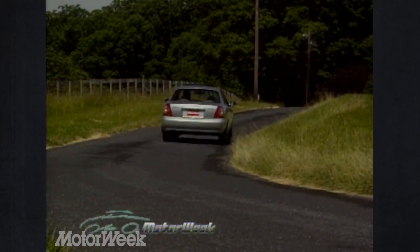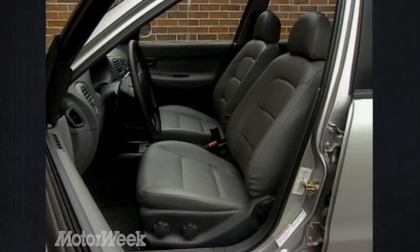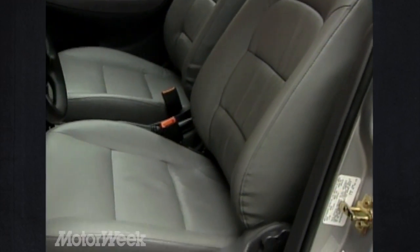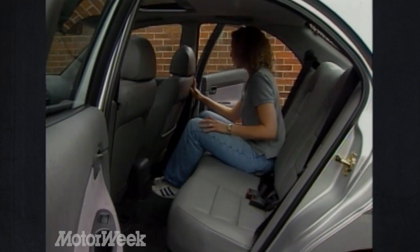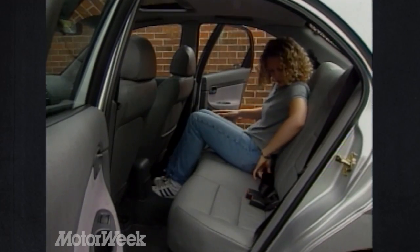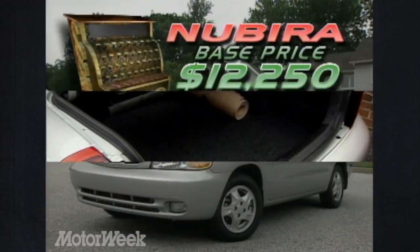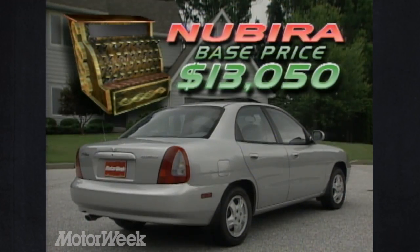The Nubira gets stronger disc brakes all around with anti-lock as an option. Interior-wise, the Nubira is a nice improvement over the Lanos — the dash is more upscale with better control placement, but the seats, despite a more tasteful appearance, are short and lacking in lower back support. The rear cabin provides more head and leg room than a Toyota Corolla, and the 13.1 cubic foot trunk beats the Corolla as well. Nubira prices range from $12,250 to $13,050.